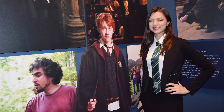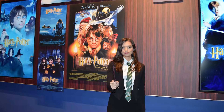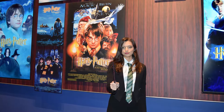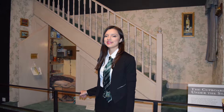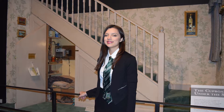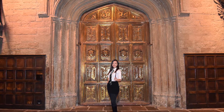I was greeted by Ronald Weasley himself. While you're in the line, be sure to check out all the stills and posters from the films. Further along, you get a glimpse of your very first set piece — the cupboard under the stairs. Next you're shown a short film on the making of the Harry Potter movies, and right after the film ends you're taken into the Great Hall.